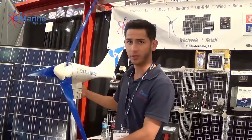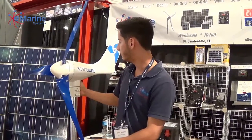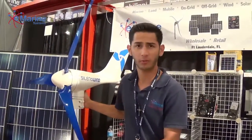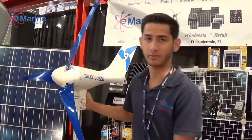What you get with this is a set of three balanced hand-laid carbon fiber blades. The benefit of it: you will get increased performance at the low wind speeds, and whenever you get to the higher wind speeds, they're very, very quiet, so it's very convenient.